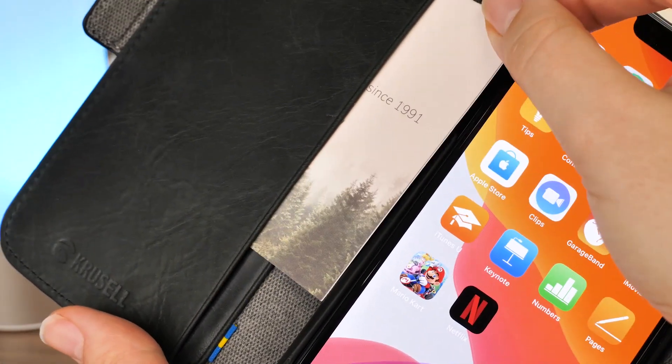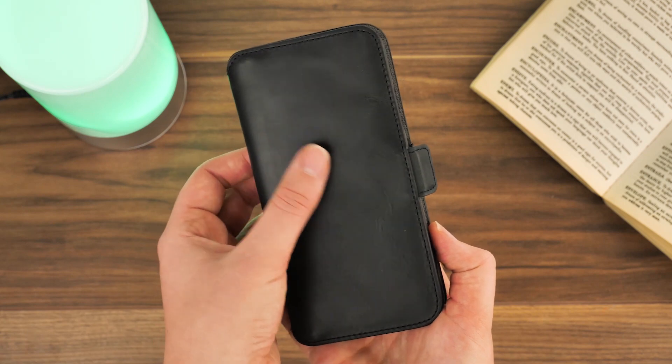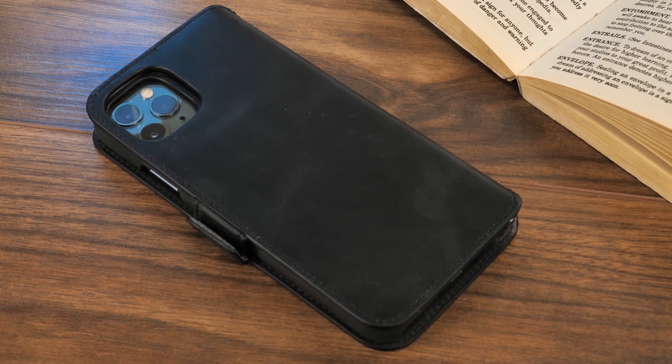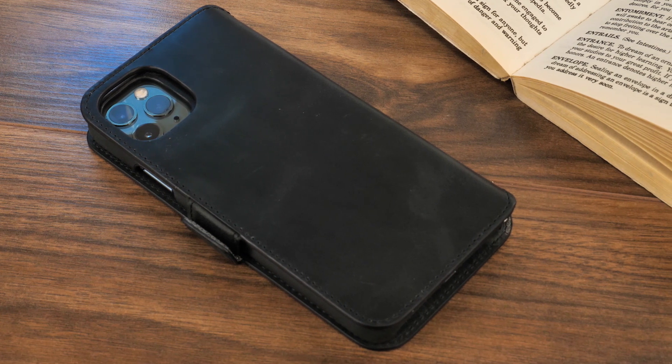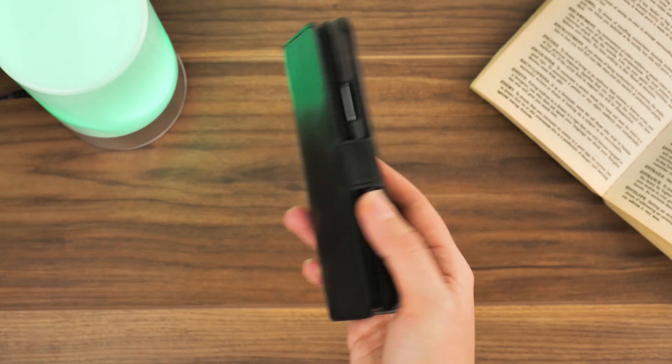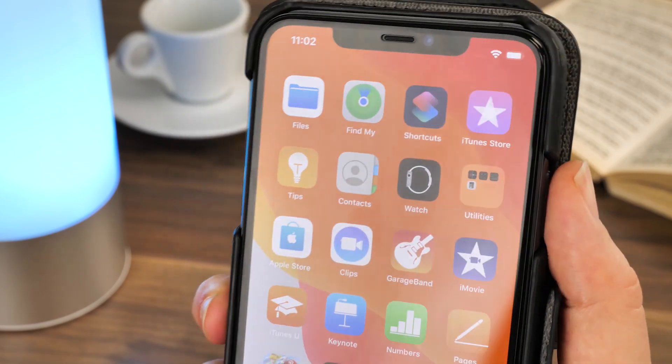I really like the smooth leather covering. It feels great in hand and doubles up as an added grip to avoid accidental drops. It also nicely absorbs scratches and scuffs just like a classic leather case. So if you're looking for a highly modern looking case that covers your screen and back in a soft material, then this is another one to consider.